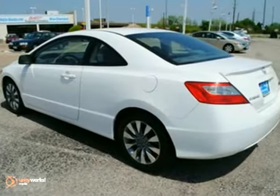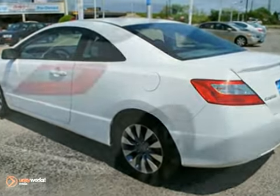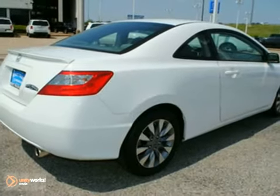How much is the safety of you and your family worth? This vehicle will provide you with the confidence you deserve. Come in today and see it for yourself.